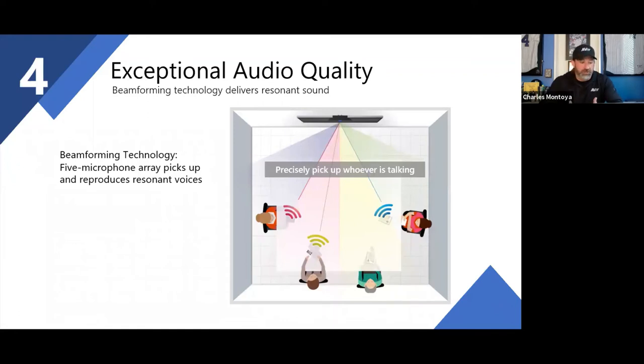This speaks to what our new soundbar technologies are about. Customers today want an all-in-one product with great camera quality, great speaker output, and great mic pickup. We have a five-microphone array that picks up people in the room precisely — identifying who's talking and working to remove white noise, so you won't hear tapping on tables or air conditioning. Our goal is to hear you and only you.